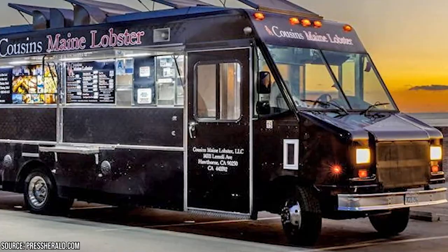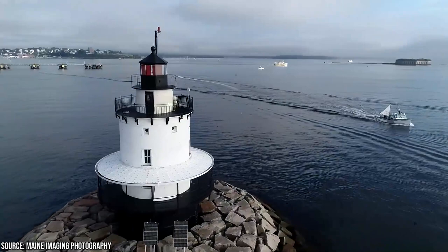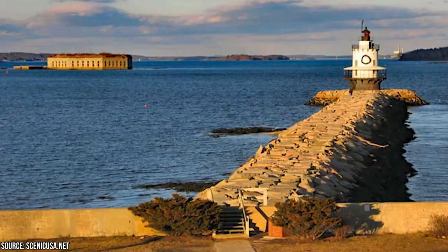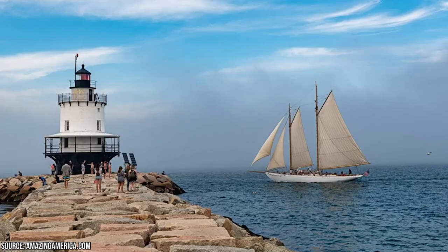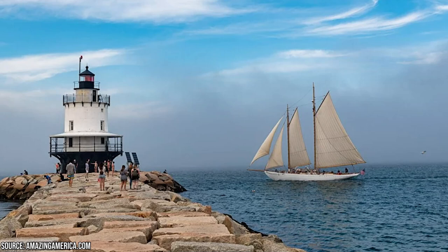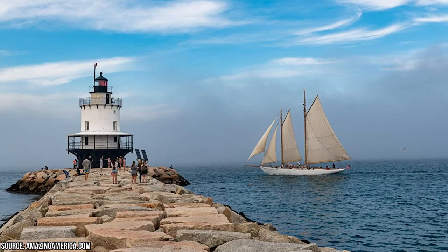Spring Point Ledge Light: Tucked away just a ten-minute drive from the iconic Portland Head Light lies another gem of the Maine coastline, the Spring Point Ledge Light. This unique lighthouse is not just a beautiful sight but also the only caisson-style light station in the entire U.S. Originally built in 1897 to safeguard ships from a perilous ledge near the busy Portland Harbor shipping channel, it has been a stalwart guardian of these waters for over a century. Thanks to the addition of a sturdy granite breakwater path in 1951, visitors can now safely stroll right up to the lighthouse.